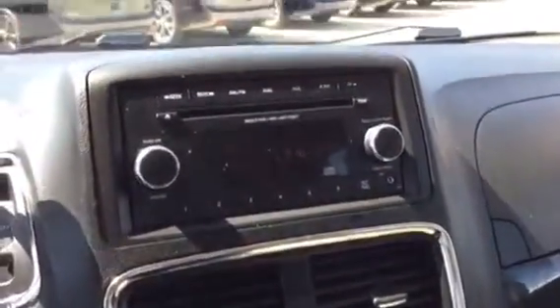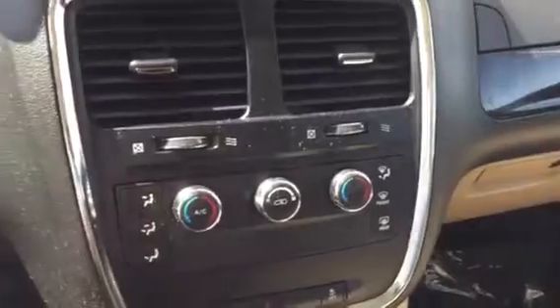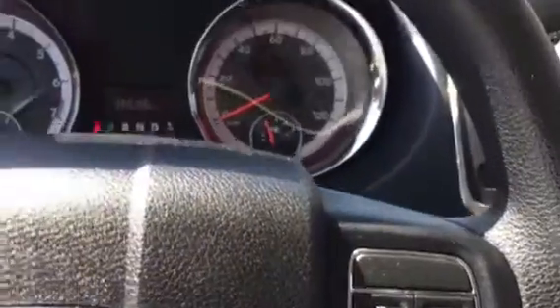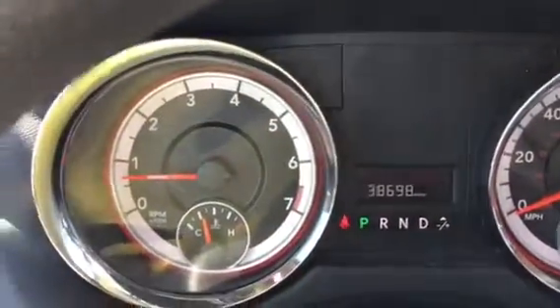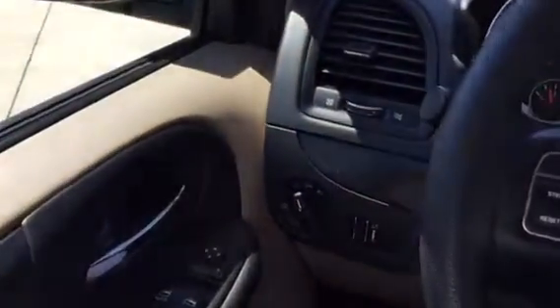Inside the vehicle: AM FM CD player, air conditioning controls — they're separate for each passenger and driver. Cruise control on the steering wheel. 38,600 miles on it. Of course power windows and power door locks. Doesn't smell like smoke. This is a nice van.